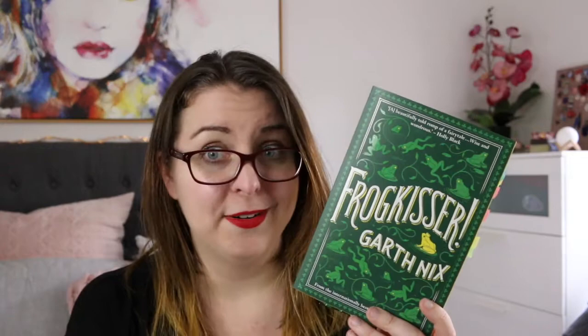And also The Starless Sea, which is Erin Morgenstern's most recent release. I have Frogkisser by Garth Nix, which is a young adult fantasy retelling of many fairy tale myths. I have two Patrick Ness books: A Monster Calls in the special collector's edition that is illustrated and just gorgeous, and And the Ocean Was Our Sky by Patrick Ness illustrated by Rovina Cai — a Moby Dick retelling from the perspective of the whale.